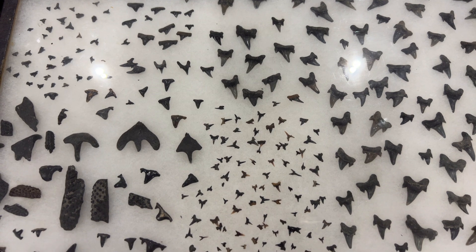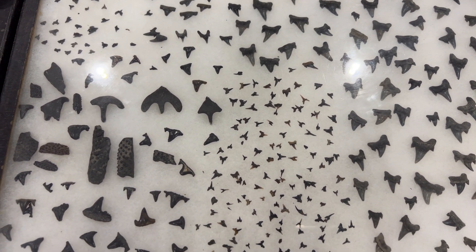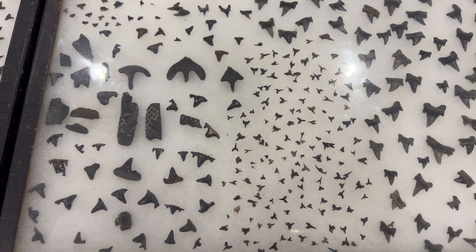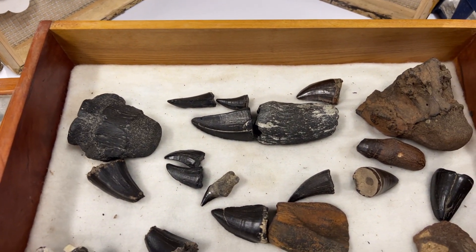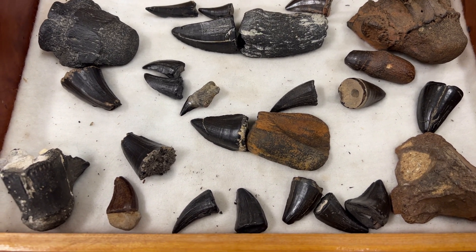Here's a great case with hybodont shark teeth, archaeolamna, claspers, dorsal spines from sharks, even more Mosasaur teeth, and reptilian vertebrae. Look at the size of these things.